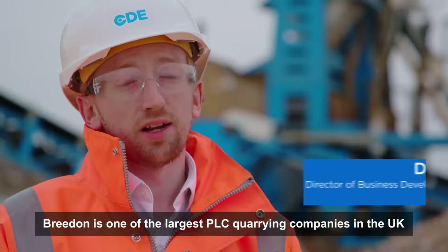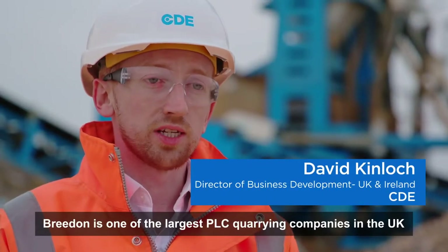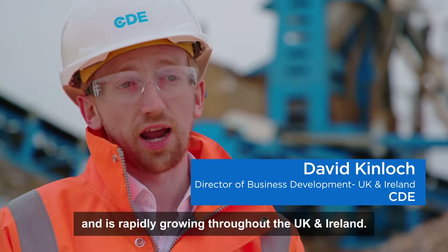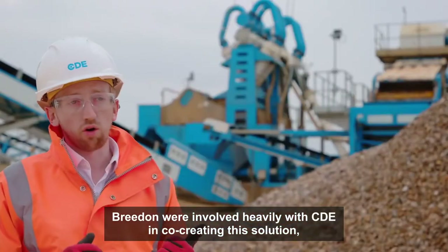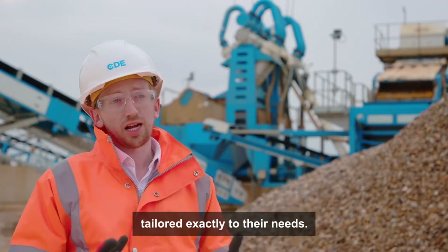Breedon is one of the largest PLC quarrying companies in the UK and is rapidly growing throughout the UK and Ireland. Breedon were involved heavily with CDE in co-creating this solution, tailored exactly to their needs.